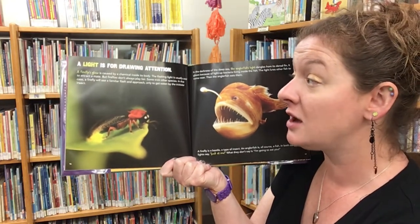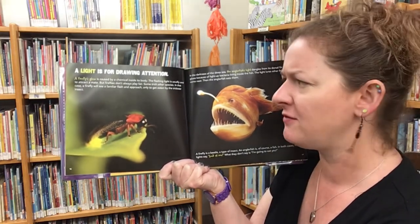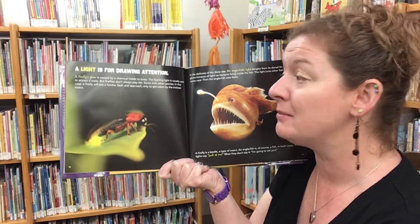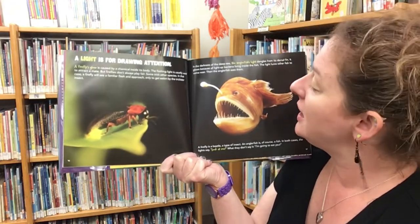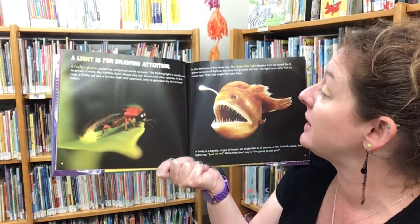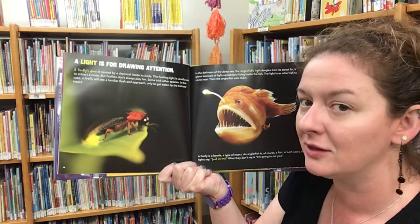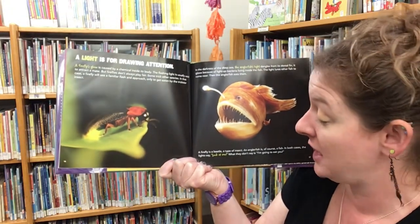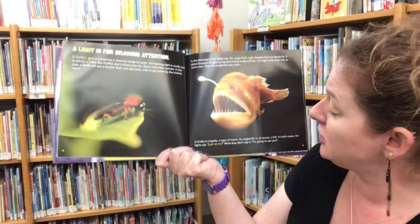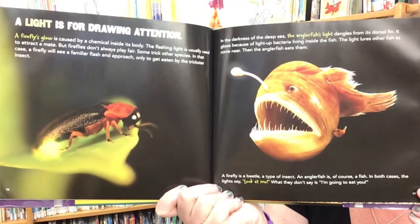A light is for drawing attention. A firefly's glow is caused by a chemical inside its body; the flashing light is usually used to attract a mate. But some fireflies trick other species — a firefly will see a familiar flashing approach, only to get eaten by the trickster insect. In the darkness of the deep sea, the anglerfish's light dangles from its dorsal fin, glowing because of light-producing bacteria living inside the fish, luring other fish close — and then the anglerfish eats them. A firefly is a beetle; an anglerfish is, of course, a fish. In both cases, the lights say, "Look at me!" — what they don't say is, "I'm going to eat you."